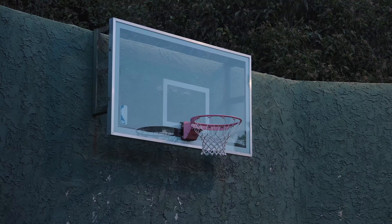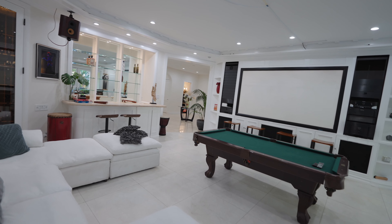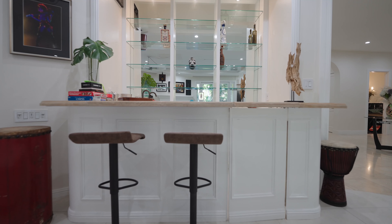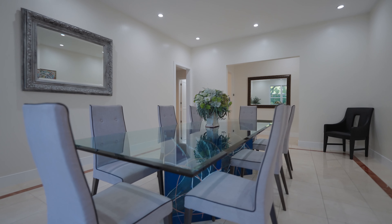Welcome to 1880 Loma Vista Drive, a stunning Mediterranean-style residence nestled in the coveted Trousdale Estates. Situated on a private two-third-acre gated lot, this elegant home offers exceptional privacy in the heart of Bellamy Hills. As you arrive, a six-car motor court greets guests — a rare find in this sought-after area.